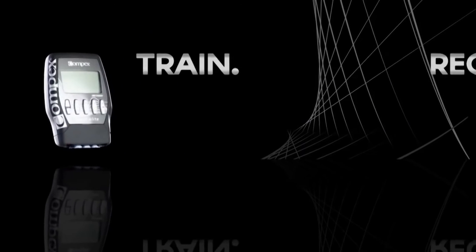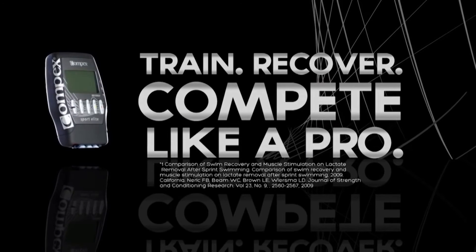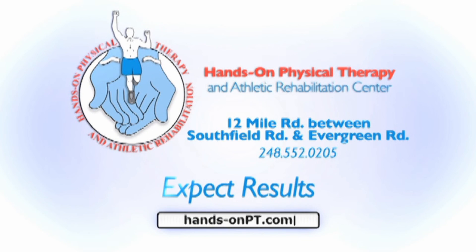It's time for you to begin using the Compex Muscle Stimulator.